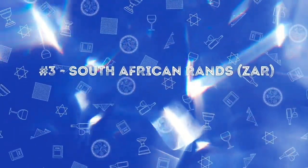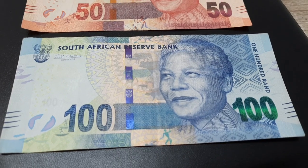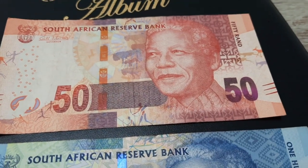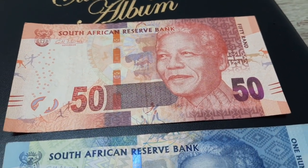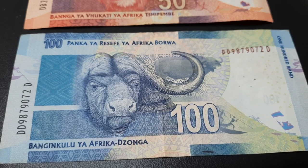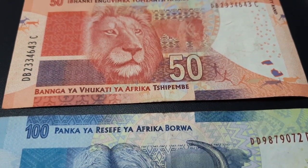Next is the South African rand. The portrait of Nelson Mandela, the first black president of South Africa, is present on the front side of the note. Since Africa is famous for its wild animals, their pictures are on the currency note too.